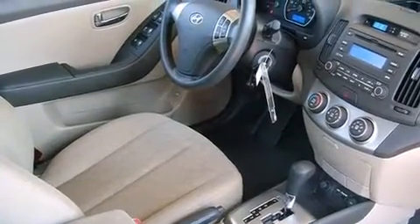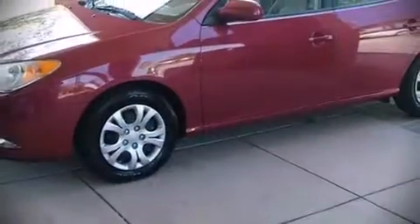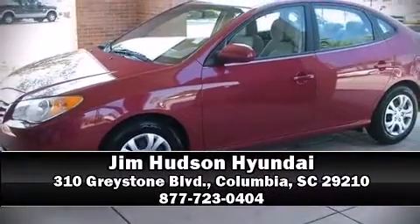A Carfax history report indicates just one previous owner. We'd love to show you this vehicle in person — call to schedule a test drive today.